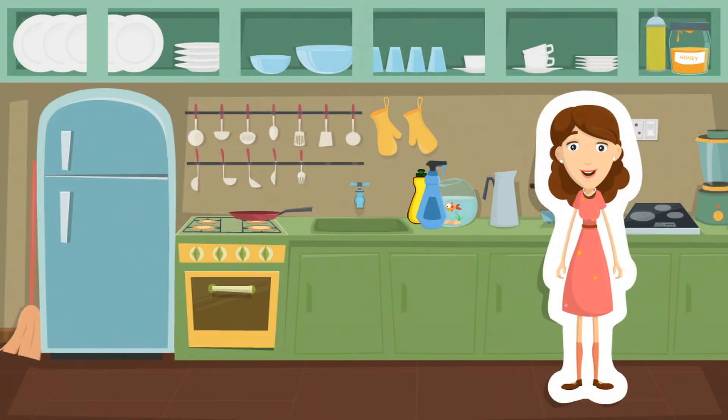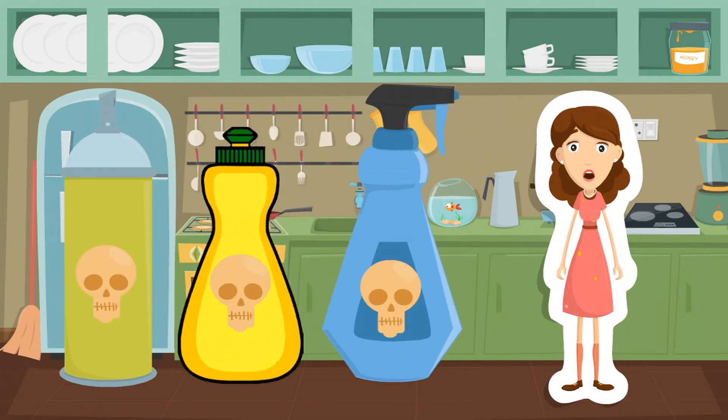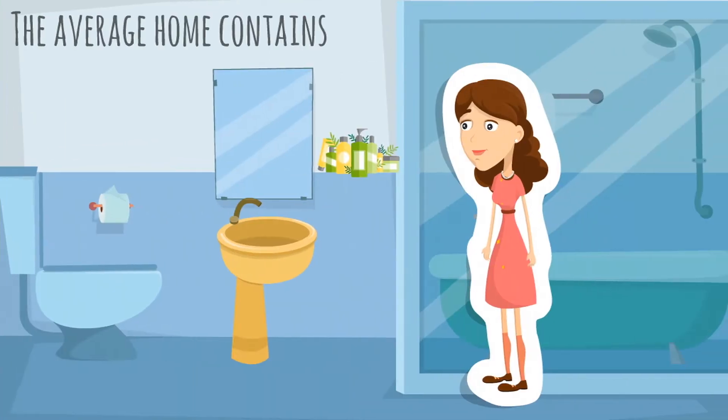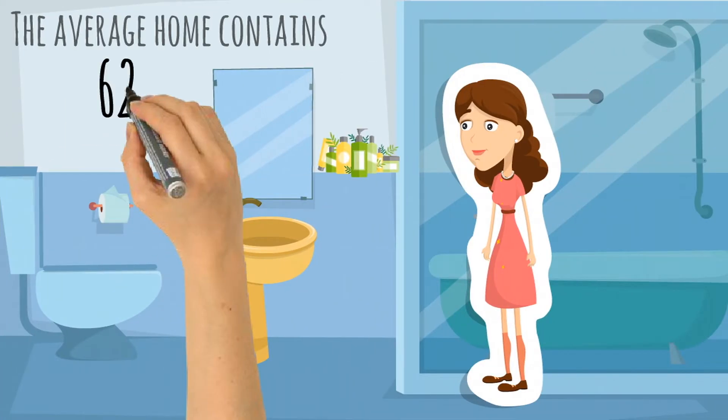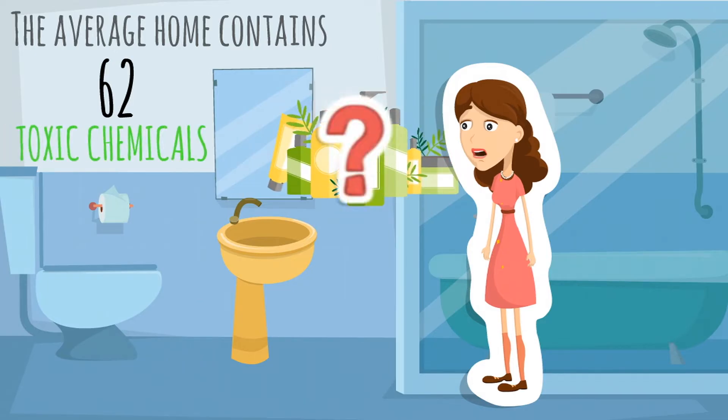As an in-home caregiver, you are surrounded by all sorts of household chemicals. Used improperly, some of those products can be dangerous. Did you know that the average home contains 62 toxic chemicals?